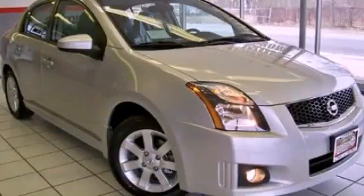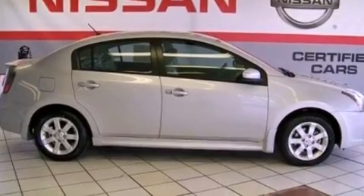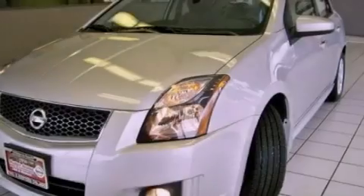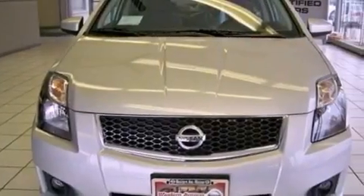This is a 2012 Nissan Sentra. It features a 2.0-liter four-cylinder engine and a continuous variable transmission. Its top features include steering wheel mounted cruise control, a keyless entry system, and a CD player which is capable of reading MP3s.